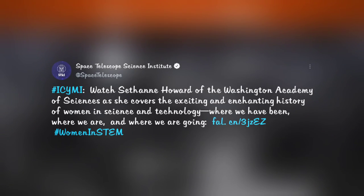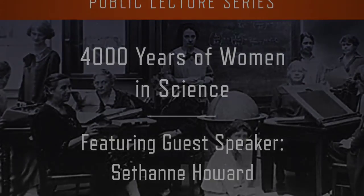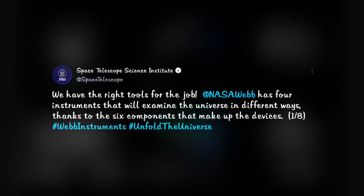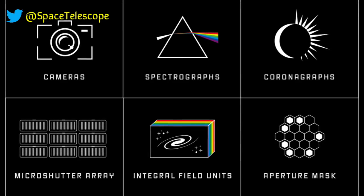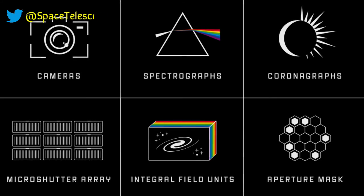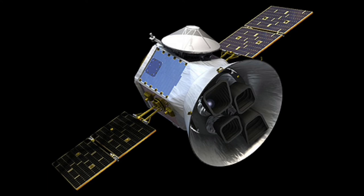In case you missed it, watch the public lecture by Dr. Seth Ann Howard of the Washington Academy of Sciences as she covers the exciting history of women in STEM — link in the description. From previous episodes you may know Webb has four instruments on board, but there are actually six major components making up these instruments: cameras, spectrographs, coronagraphs, microshutter arrays, integral field units, and aperture masks. We'll try to make a short video on them. Thanks to these engineering marvels opening windows to the universe, and thanks to you all — see you next week.